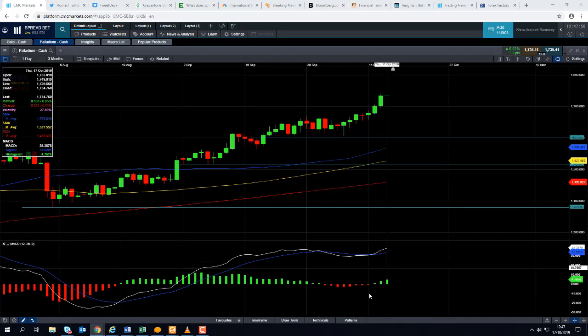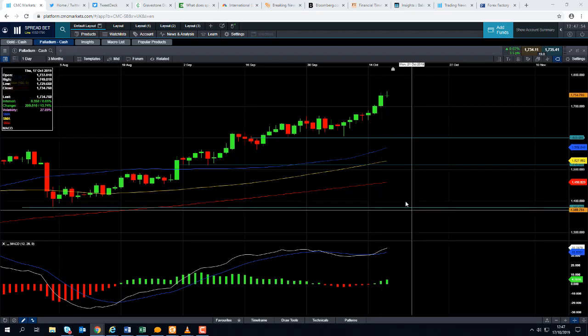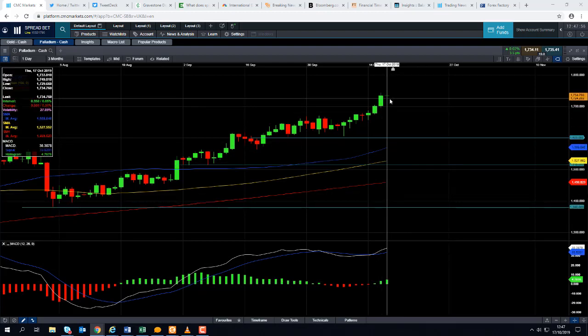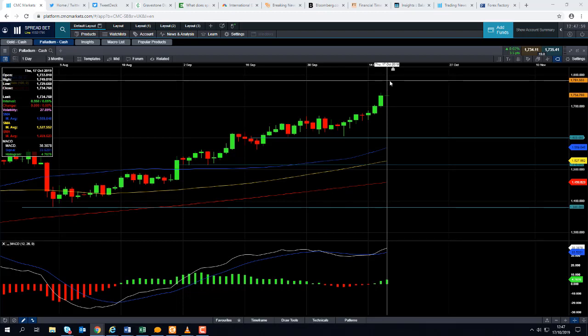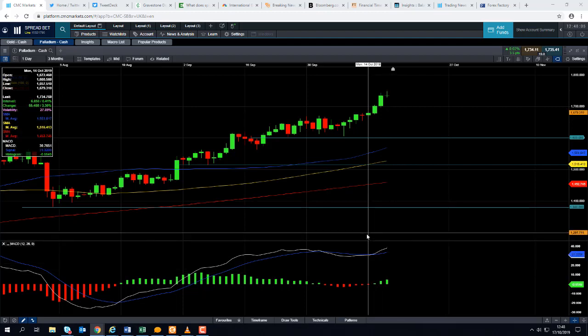If you take a quick look at the MACD indicator, the MACD histogram, we can see that positive momentum is pushing higher. So the increase in price we're seeing in terms of price action is being confirmed by the steady increase in positive momentum. It's very clear that the momentum is with the buyers.